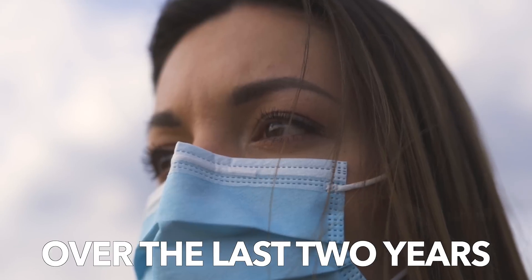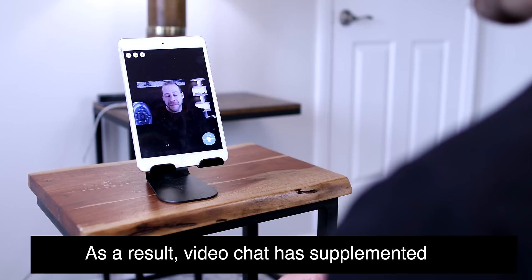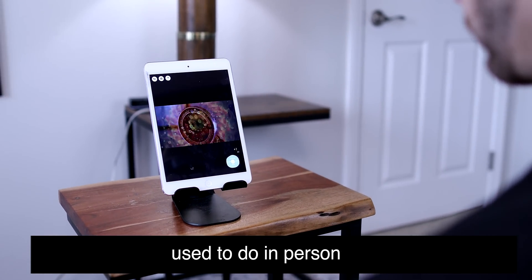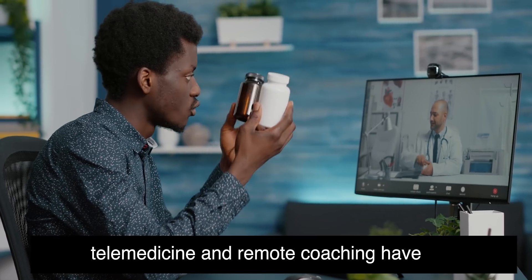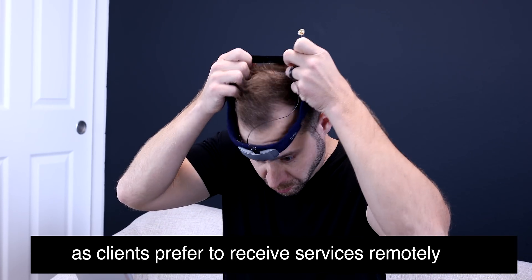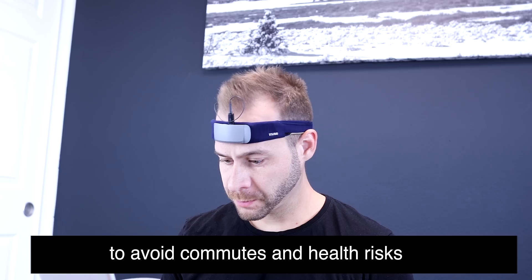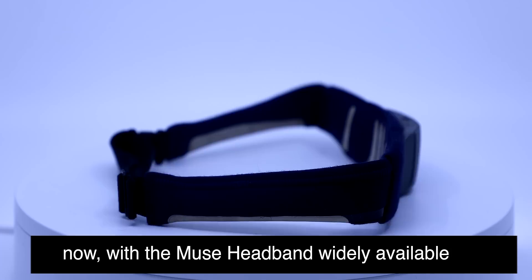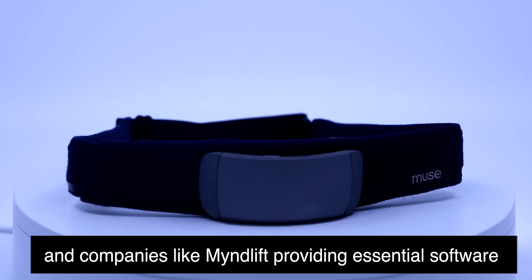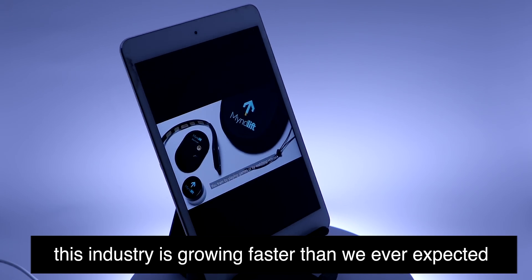It is no secret that our lives over the last two years have completely transformed. As a result, video chat has supplemented many of the activities that we used to do in person. Telemedicine and remote coaching have exploded in popularity, as clients prefer to receive services remotely from the comfort of their own home to avoid commutes and health risks. Now, with the Muse headband widely available and companies like MindLift providing essential software, this industry is growing faster than we ever expected.